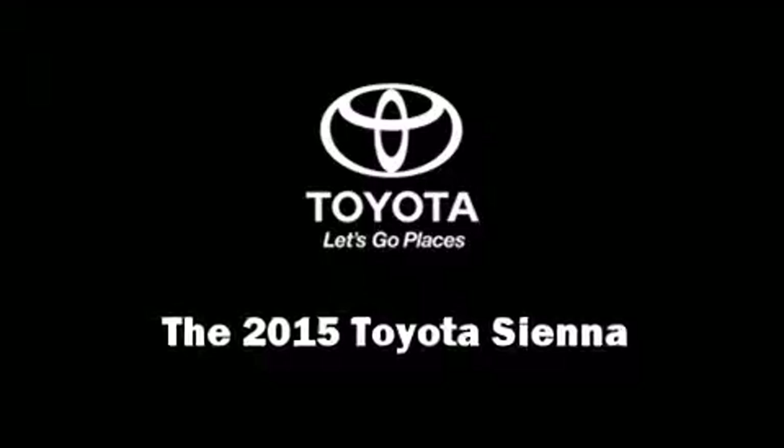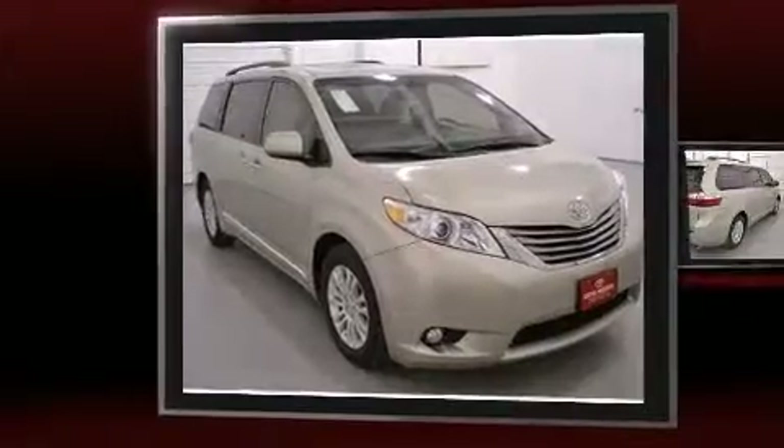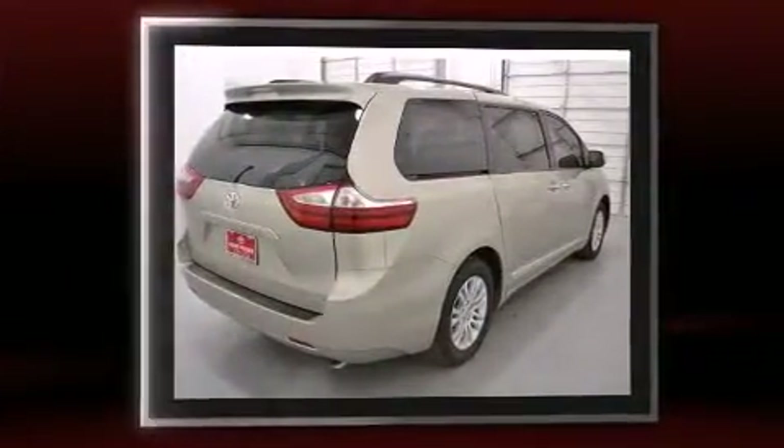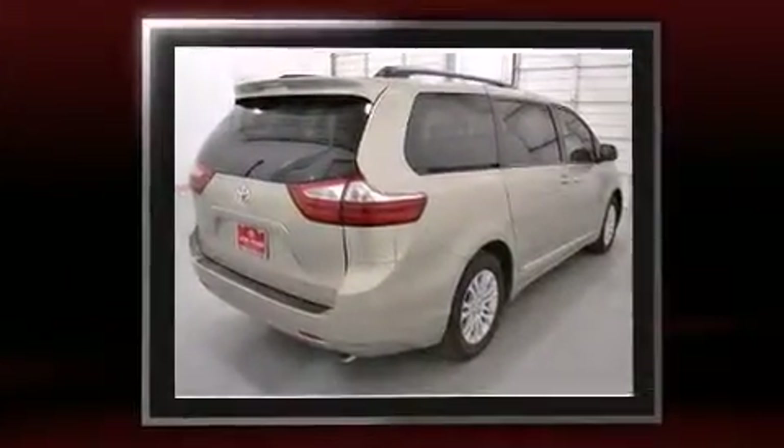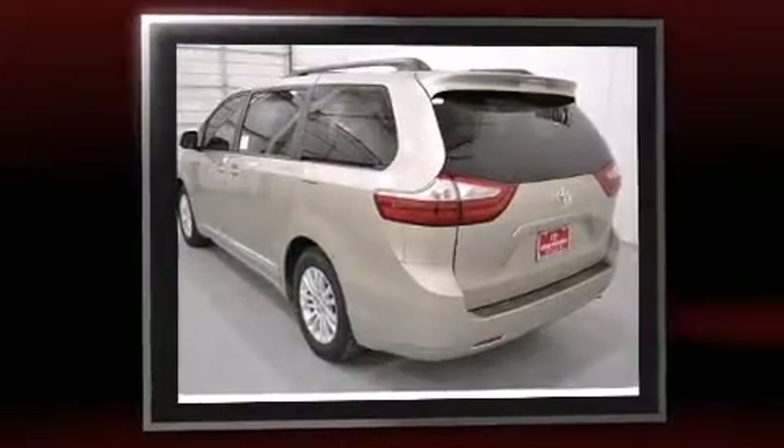Discerning drivers will appreciate the 2015 Toyota Sienna. A 3.5-liter V6 engine pairs with a sophisticated six-speed automatic transmission, and for added security, dynamic stability control supplements the drivetrain.